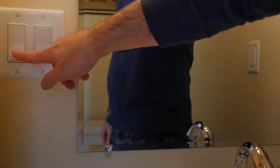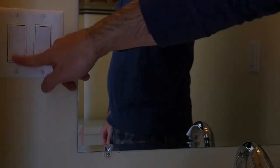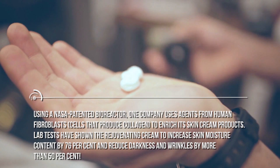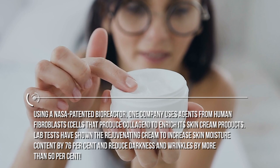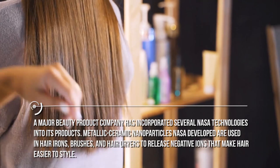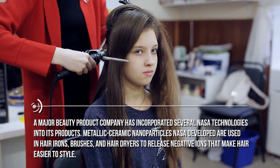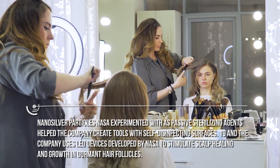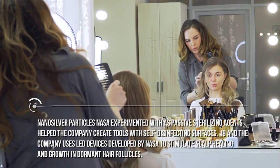Look at the skin cream that's on the sink! Using a NASA-patented bioreactor, one company uses agents from human fibroblasts — cells that produce collagen — to enrich its skin cream products. Lab tests have shown the rejuvenating cream to increase skin moisture content by 76% and reduce darkness and wrinkles by more than 50%. Also, you may use our styling tools. A major beauty product company has incorporated several NASA technologies into its products. Metallic ceramic nanoparticles NASA developed are used in hair irons, brushes, and hair dryers to release negative ions that make hair easier to style. Nanosilver particles NASA experimented with as passive sterilizing agents help create tools with self-disinfecting surfaces, and the company uses LED devices developed by NASA to stimulate scalp healing and growth in dormant hair follicles.